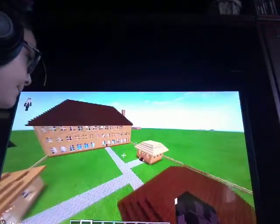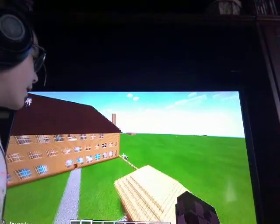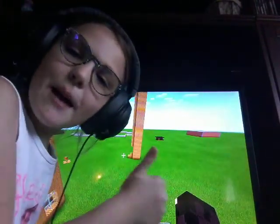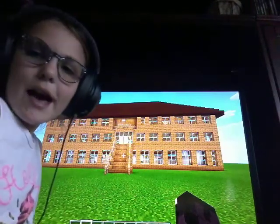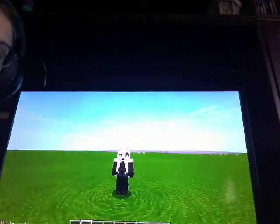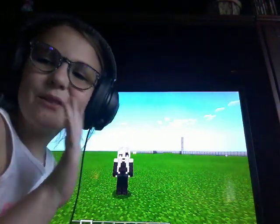That's my house! Comment down below if you want to see another Minecraft video. I hope you enjoyed this video — bye! Make sure to subscribe. Love you all!